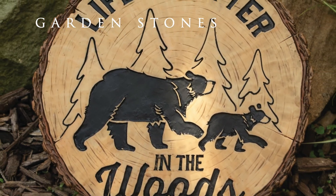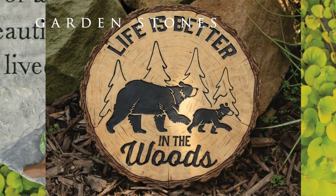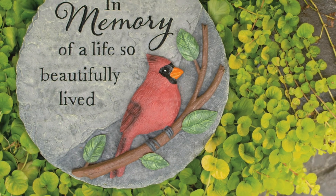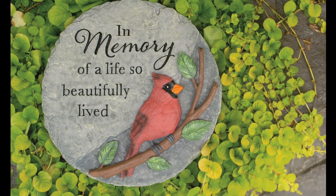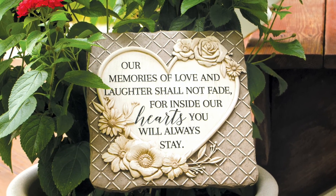Our garden stone offering also gains 20 new designs across all styles. All of our decor garden stones are made of hand-painted resin and feature a keyhole hanger in the back. We also offer multiple ways to display these stones in the hardware section in the back of the catalog.